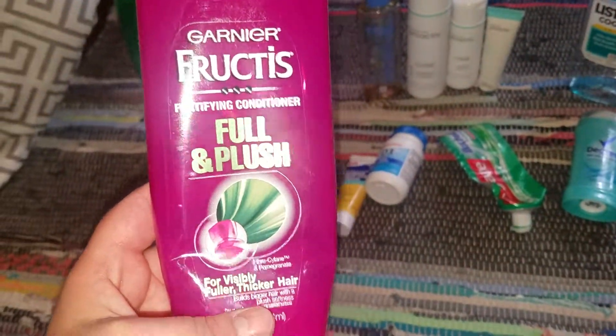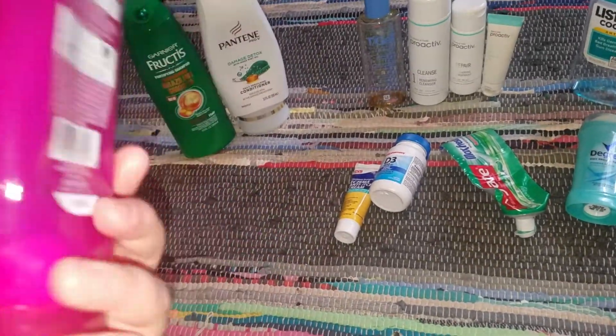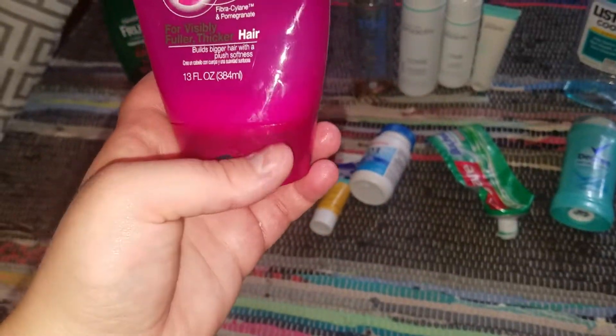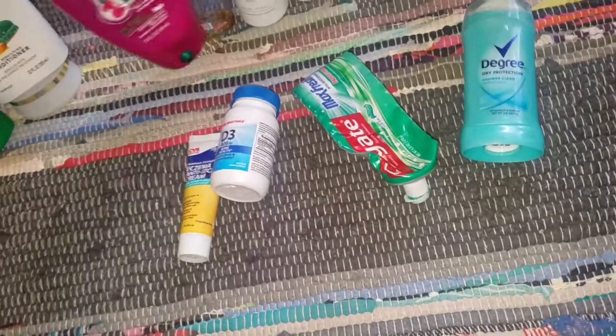Next is another Garnier Fructis — this is a conditioner in Full and Plush. There's actually probably a drop left; I may bring this back in the shower and just fill it with water again. I usually do that when things are empty.